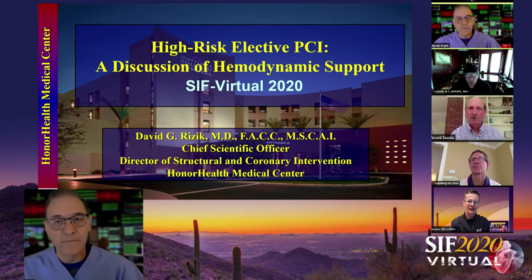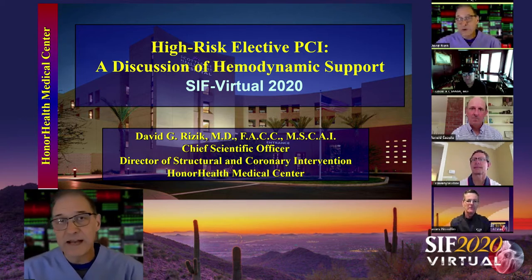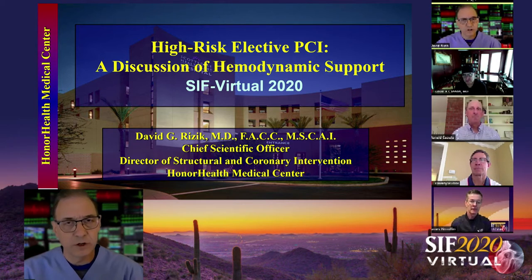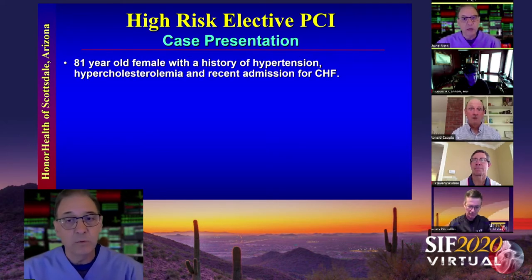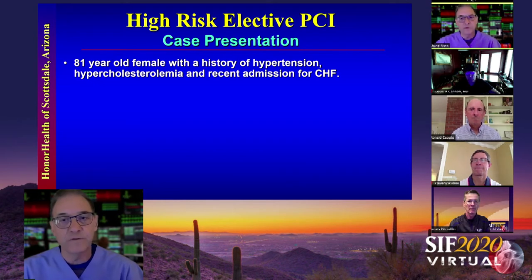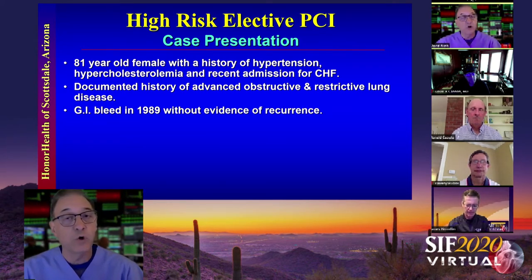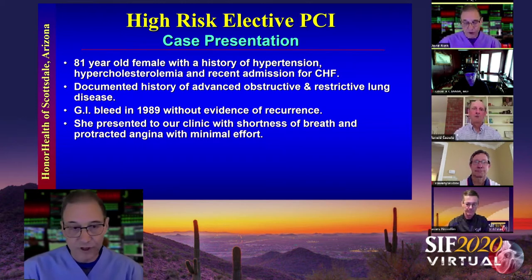I have a case of what I call the high-risk elective PCI. I thought we could discuss whether or not this was a surgical case versus a catheter-based case and the use of hemodynamic support or mechanical circulatory support. This is an 81-year-old female with a history of hypertension, hypercholesterolemia, and peripheral vascular disease. She also had a recent admission for congestive heart failure and documented advanced obstructive and restrictive lung disease. She had a GI bleed in 1989 with no recurrences, and had been on non-steroidal agents at that time. She presented with severe dyspnea and protracted angina with minimal effort.